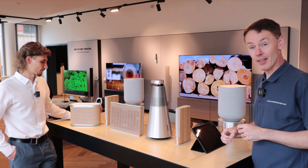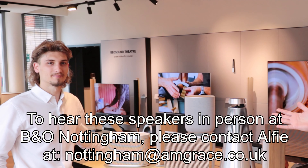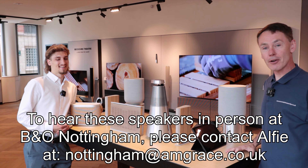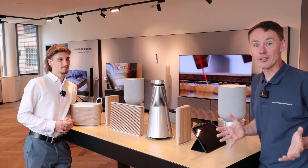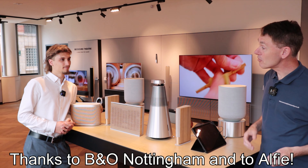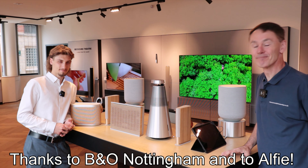I hope that's been helpful — thank you to Alfie and I hope you'll join me in welcoming him to the channel. There will be video links on screen: my detailed A5 review and a playlist of recent smart speaker reviews. Please come down to B&O Nottingham, have a chat with Alfie, and listen to the speakers for yourself. Thank you for watching.